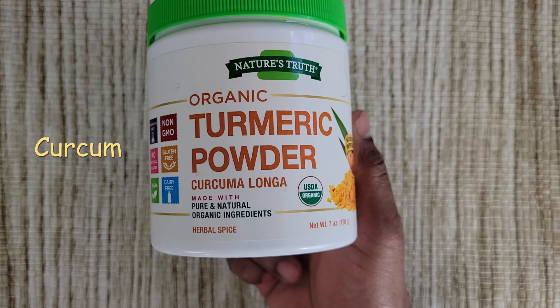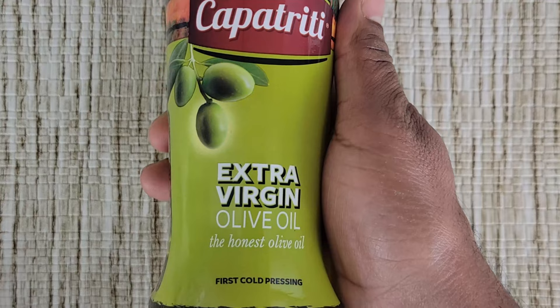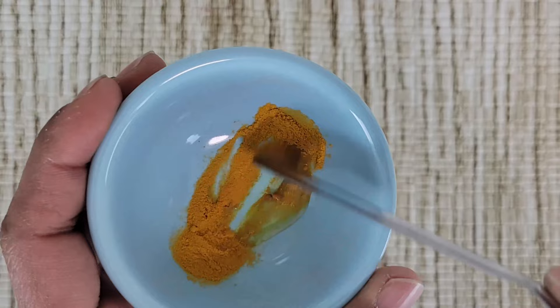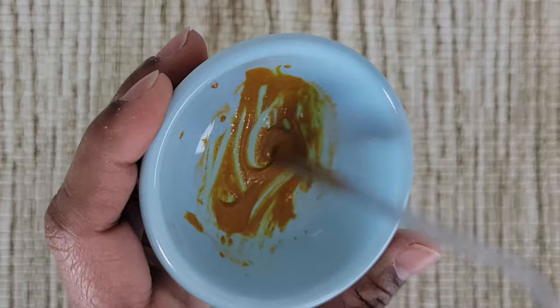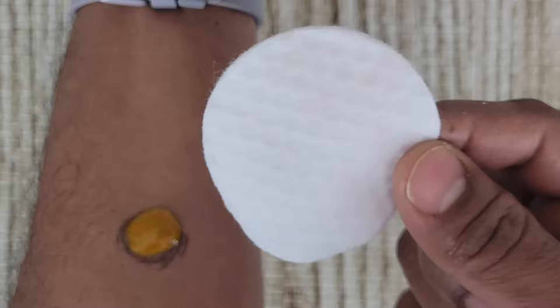Number three: magical turmeric paste. Turmeric is a magical spice that reduces the size of lipoma and also prevents reoccurrence. The compound curcumin in turmeric helps dissolve lipomas. Take a little amount of turmeric — just enough to cover the lump — and add a few drops of olive oil, coconut oil, or neem oil; I'm using extra virgin olive oil. Mix it into a thick paste — it should not be dripping. Apply the turmeric paste to the lipoma, take a cotton pad cut to the size of the lump, place it on the paste, and cover it with a band-aid or surgical tape. This prevents accidental staining of clothes and countertops with turmeric.